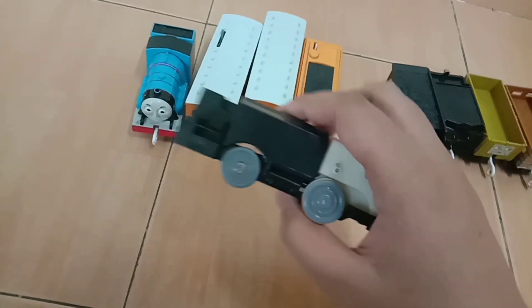I'm gonna use this for a custom — maybe I'll find another Murdoch's front. Then I got this very weird one — I don't know, some Japanese train I guess. I'm gonna use it as spare parts.